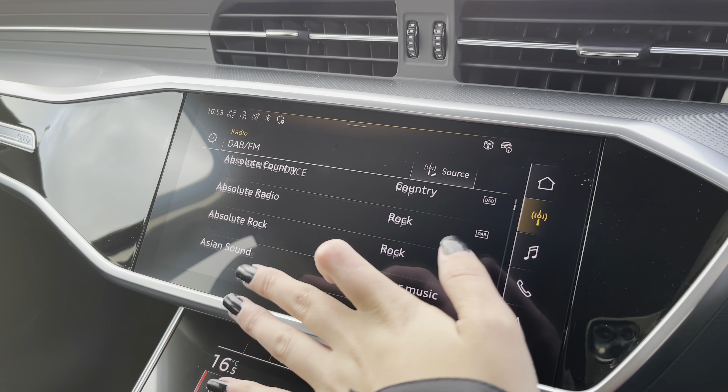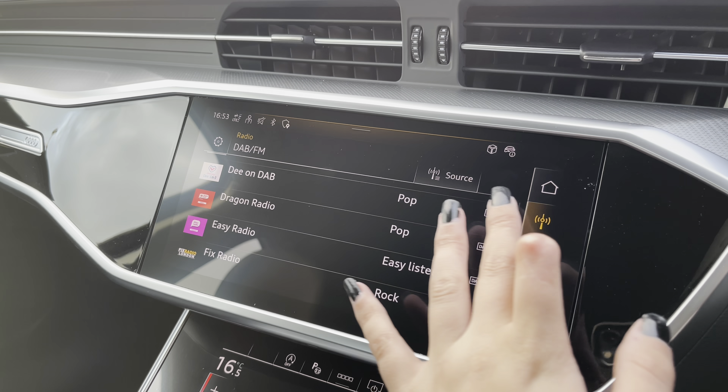You can also change the speedometer and rev counter by zooming in and out depending on your preference. Moving on to the multimedia interface in the centre of the vehicle, we have DAB and FM radio stations, with a large variety of stations suitable for all passengers to enjoy.